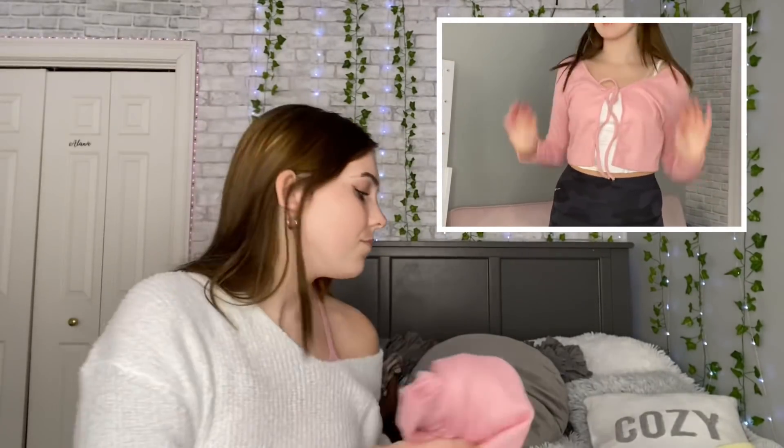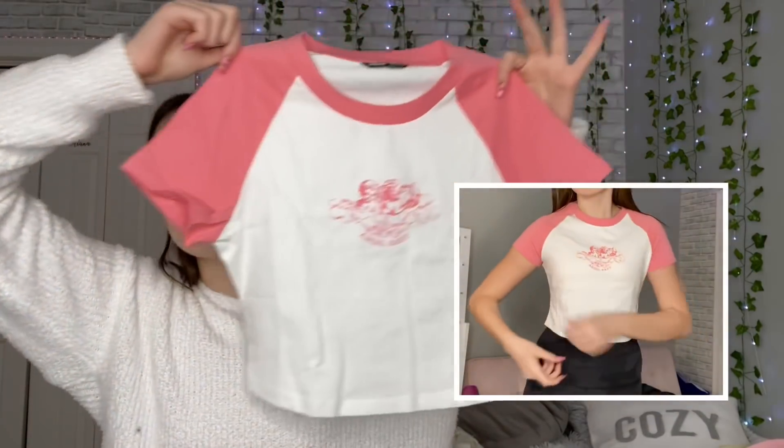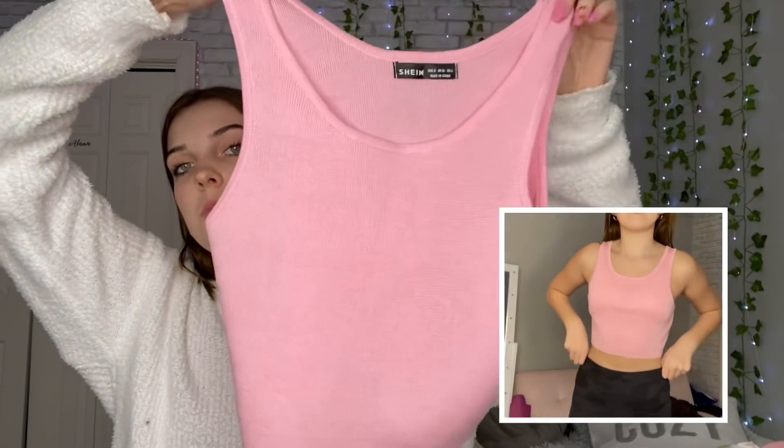I also got this tie-in-the-front top — it's a really pretty color, doesn't look see-through. Then I got this angel baby pink baby tee from Shein — I think it's a Brandy Melville dupe because they have a very similar one at Brandy. You may see this top again in an upcoming video. I also got this pink tank top, which is pretty simple, has an interesting texture but looks like it'd have a nice fit with a lot of stretch.